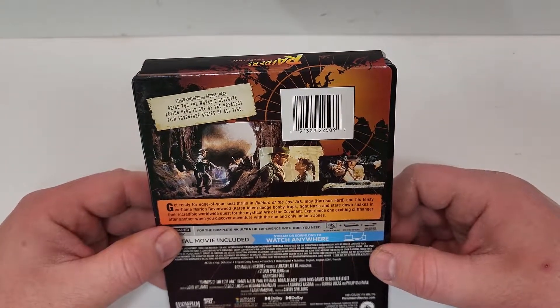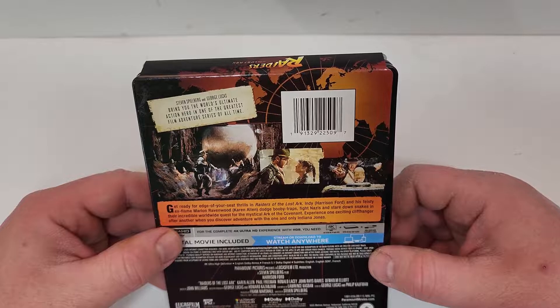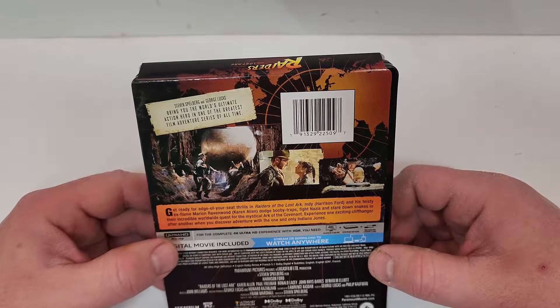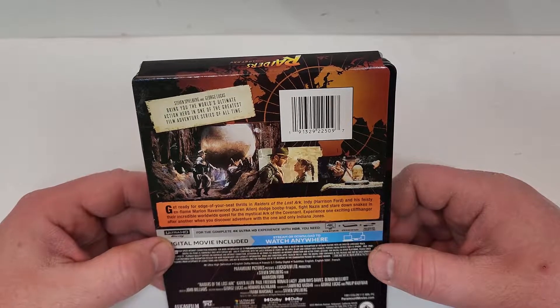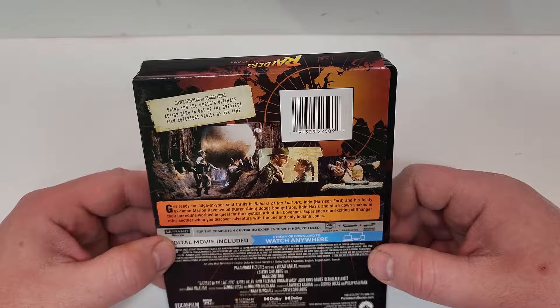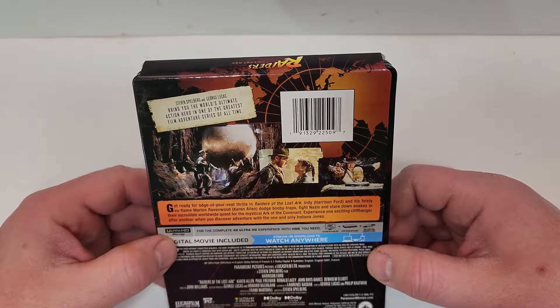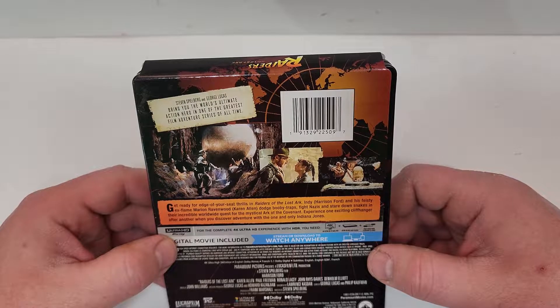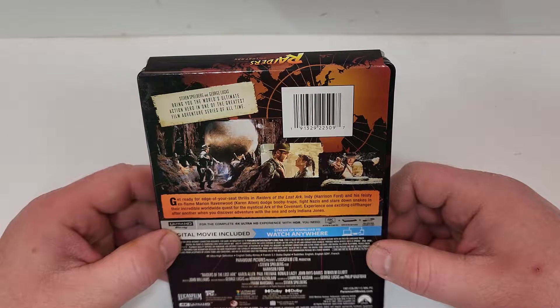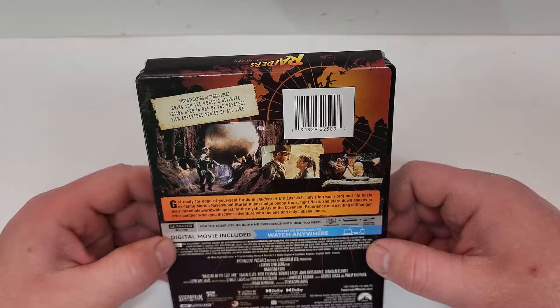Steven Spielberg and George Lucas bring you the world's ultimate action hero in one of the greatest film adventure series of all time. Get ready for edge of your seat thrills in Raiders of the Lost Ark. Indy and his feisty ex-flame Marion Ravenwood dodge booby traps, fight Nazis, and stare down snakes in their incredible worldwide quest for the mystical Ark of the Covenant. Experience one exciting cliffhanger after another when you discover adventure with the one and only Indiana Jones.